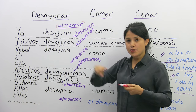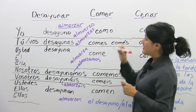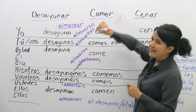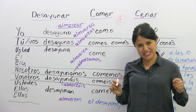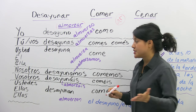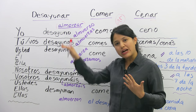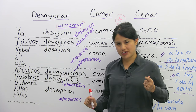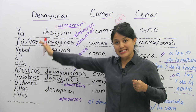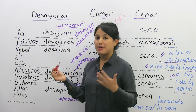If you see desayunar, almorzar, y cenar, they end with AR — the first conjugation of Spanish. You can go to your dictionary or Spanish book to see how they are conjugated. But here we're going to go through it so you practice your pronunciation and talk about the pronouns — acerca de los pronombres también.